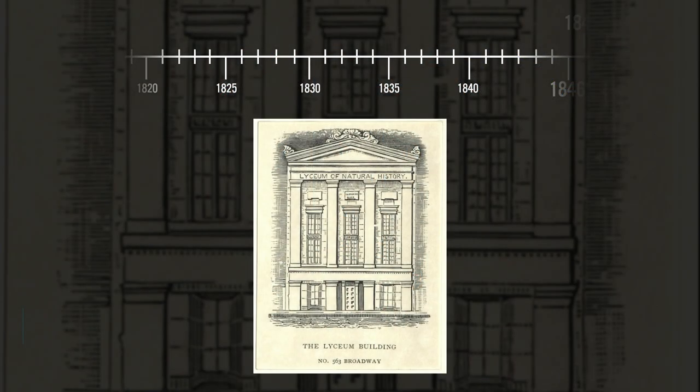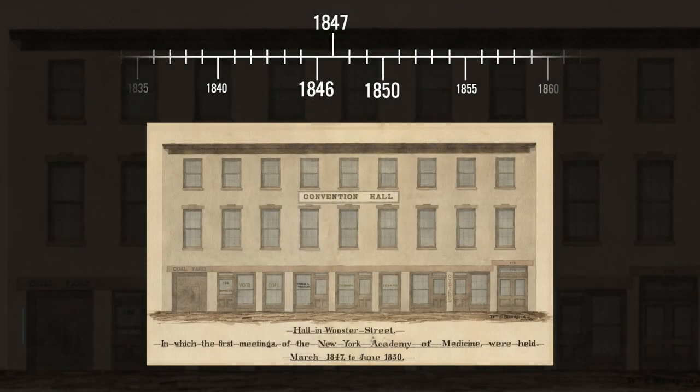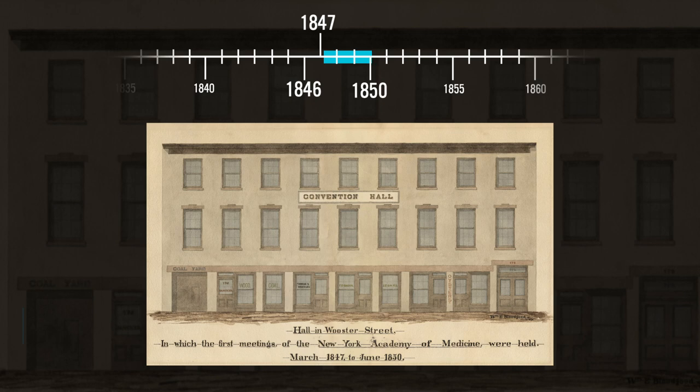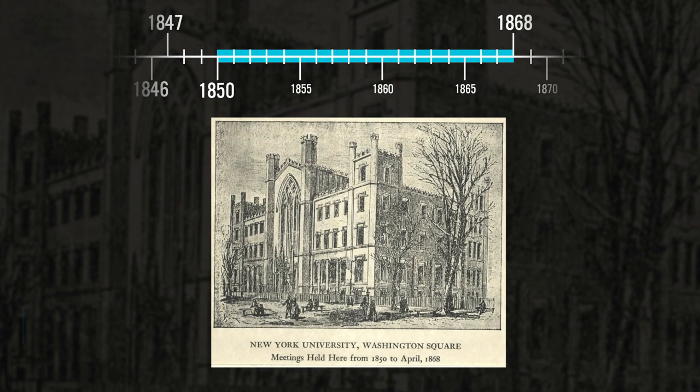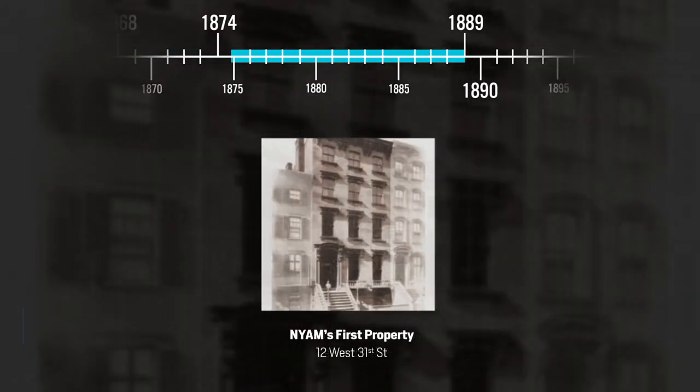The founders of the Academy held their first few meetings at the end of 1846 and very early in 1847 at the Lyceum of Natural History at 563 Broadway. But by March 3rd, 1847, they were renting space in Convention Hall at 175 Worcester Street, and they stayed there until July of 1850. Then the meetings shifted to the small chapel of what is now New York University in Washington Square. Rent rose steadily, and in May of 1868, the Academy moved uptown, renting the lower lecture room of the College of Physicians and Surgeons at 23rd Street and 4th Avenue. The fellows really wanted a building NYAM could truly call its own, and in December of 1874, the Academy bought its first piece of property at 12 West 31st Street, a four-story brownstone house in which they began to meet in May of 1875.